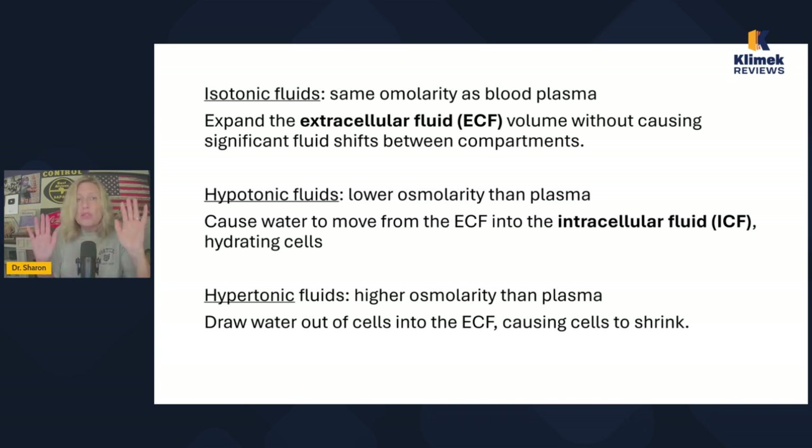Then we have hypertonic solutions, which we almost never use. It's like drinking ocean water — it pulls fluid out of your cells and actually shrinks your cells. It has a higher osmolarity than plasma and draws water out of the cell. The only time we want to use that is when we have edematous cells — particularly in increased intracranial pressure. Hypertonic solutions are always used with extreme caution and are never run at high rates. If used, they're often run at like three to five mils an hour, maybe up to 10 mils an hour.